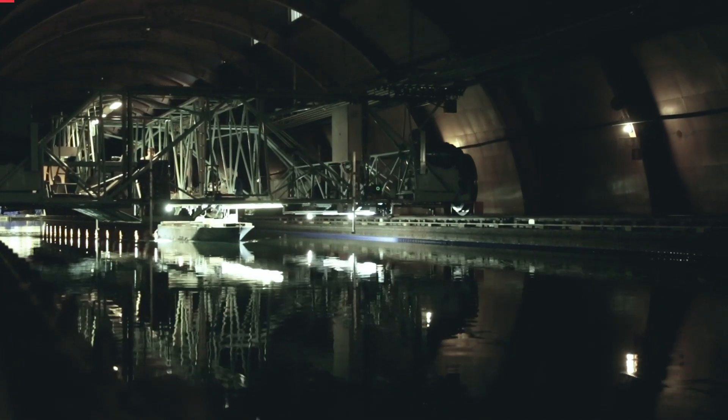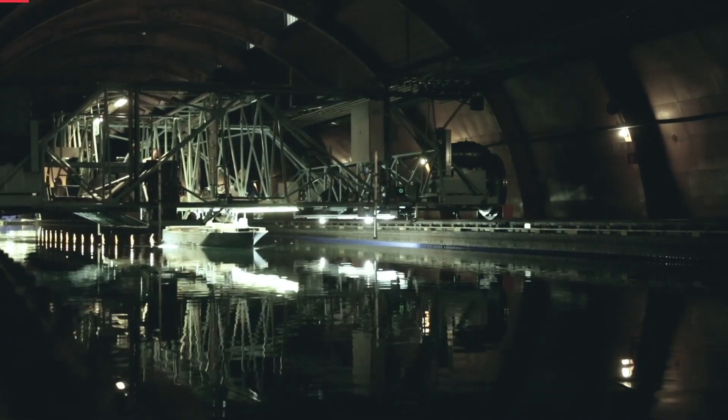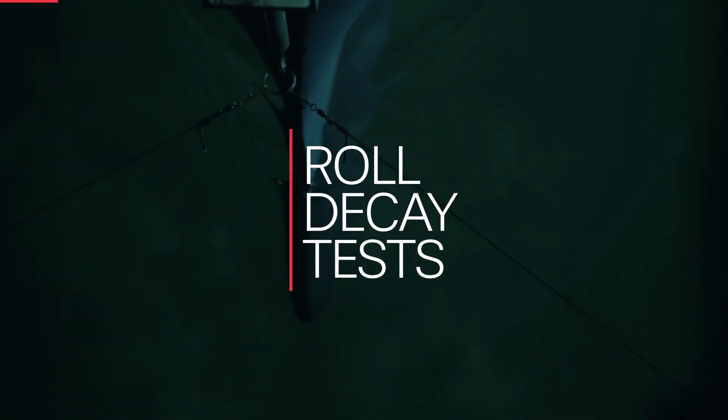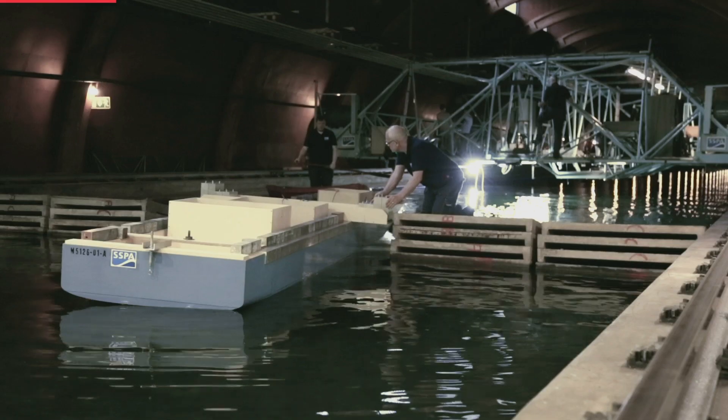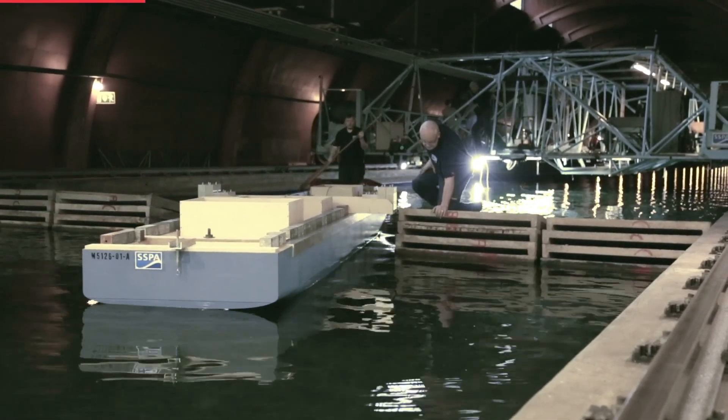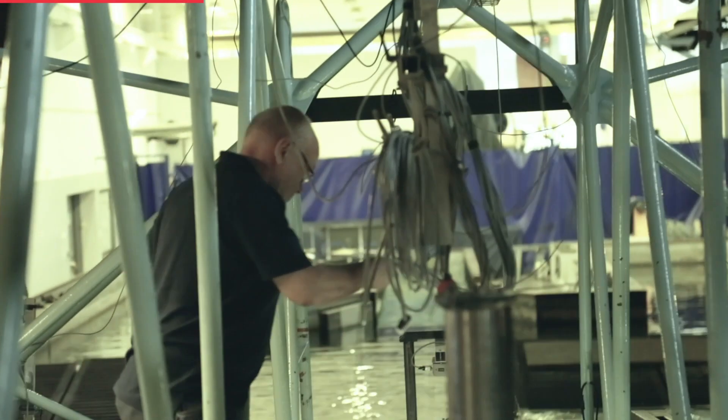We believe that the hull will face up to the challenges we have, but we need to know for sure. Today we will test our scale model in a 260 meter long towing tank at SSPR. We're performing a roll decay test, which aims at finding out the roll damping of the vessel. This roll damping can be used for assessing the sea keeping characteristics of the vessel.